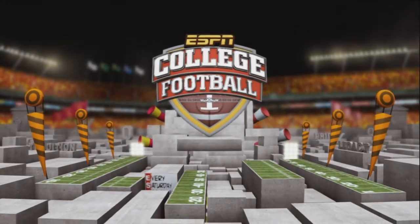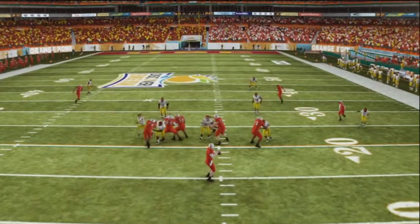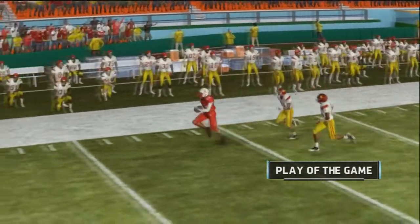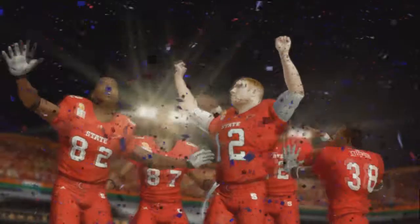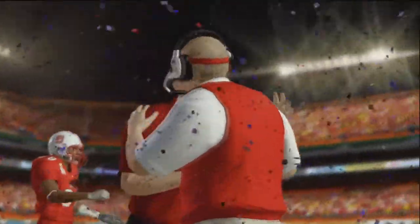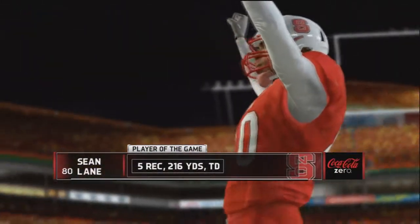What a great victory for the NC State Wolfpack, who just barely miss the National Championship game. The final score is 23-20. What a game in their final game of the series, with the play of the game being that long touchdown pass to Lane on their second possession — a one-play touchdown. Sean Lane is the player of the game.